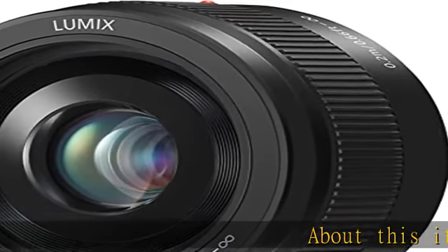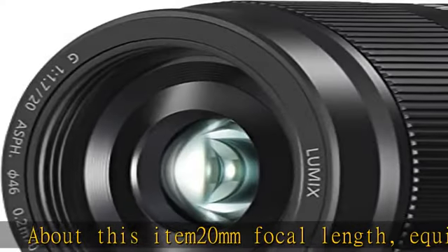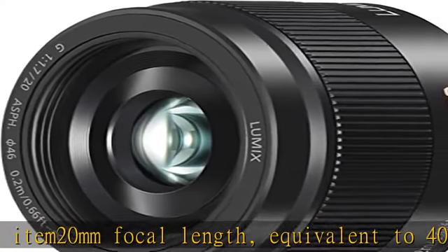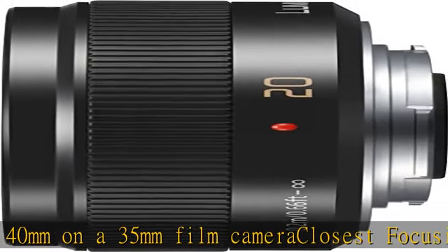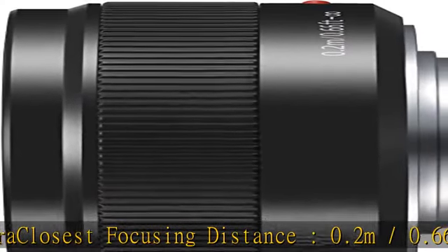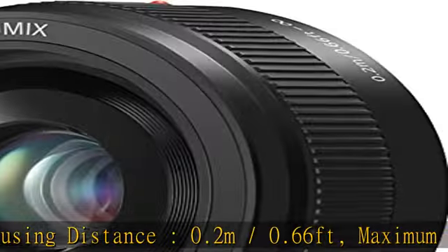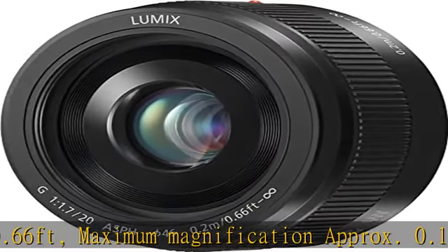About this item: 20mm focal length, equivalent to 40mm on a 35mm film camera. Closest focusing distance: 0.2m / 0.66 feet. Maximum magnification approximately 0.13x / 0.25x 35mm camera equivalent. f/1.7 brightness for beautiful soft focus.